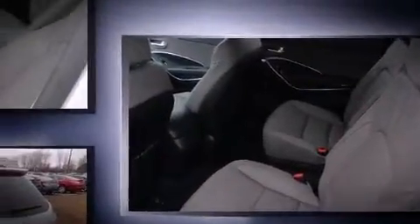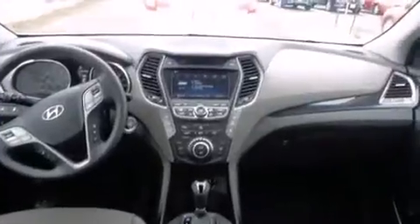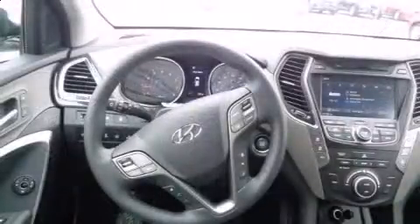Hyundai prioritized practicality, efficiency, and style by including a power seat, a trip computer, an automatic dimming rear-view mirror, front dual-zone air conditioning, a power rear cargo door, and a blind-spot monitoring system.